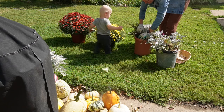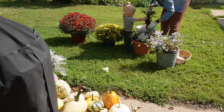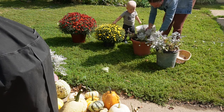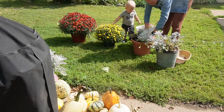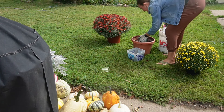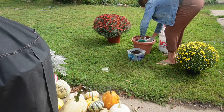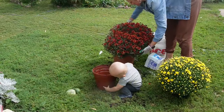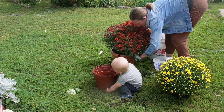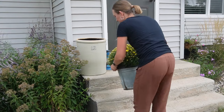We found some beautiful mums at a local greenhouse that raises them — they grow 300 mums and sell them to their customers. We got home and it was time to get the mums potted into some new pots. I like to repot them because they last so much longer. My little guy is helping me get dirty as we repot those mums to add natural beauty to our outdoor space.